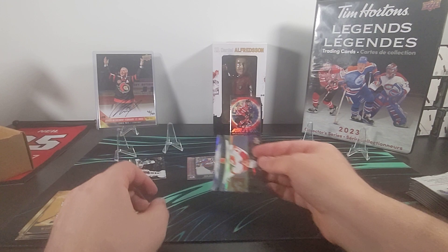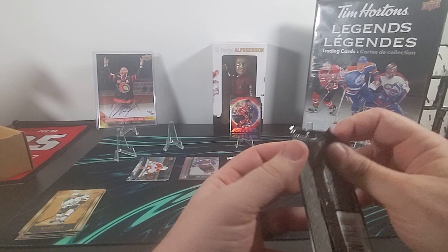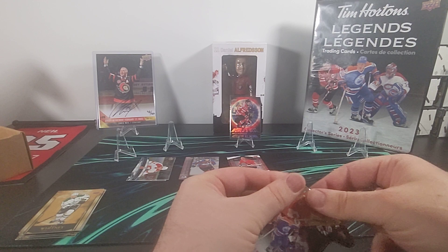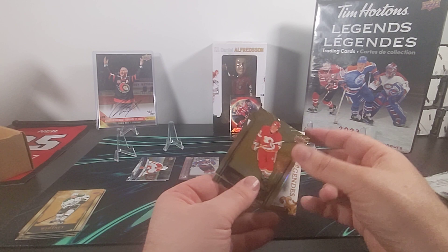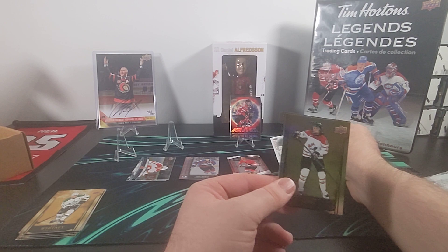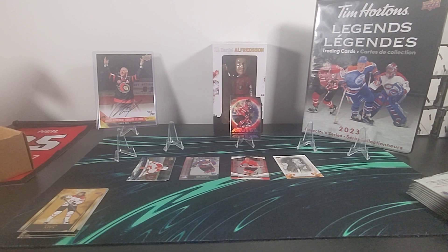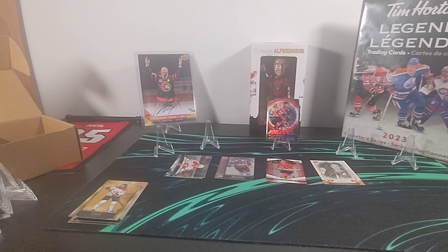Back at pack six we got Joe Nieuwendyk, and here's another insert type — it's the UD Canvas Legends of Bobby Hull. Just like I always tell you in the flagship Upper Deck series, I really like the canvas inserts — that's no different here in Tim Hortons. There's Syl Apps. I'm going to see if I can fix this lighting a little bit, just give me one second.